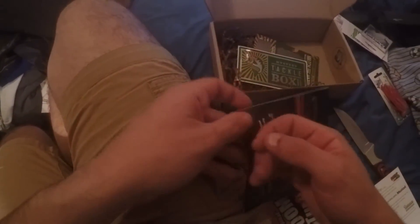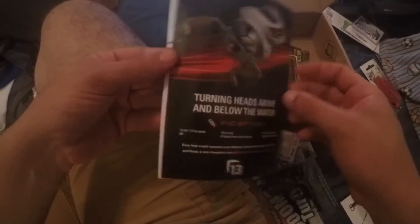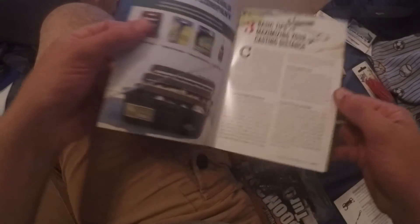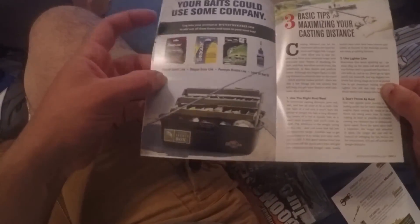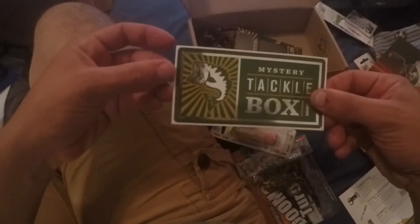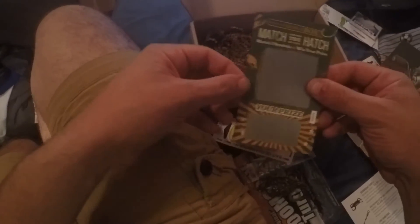At the bottom of the box you also get Dibble's Digest — it's sort of a mini magazine with stories, tips, and promos about Mystery Tackle Box Pro. You also get a cool Mystery Tackle Box sticker, which is going on my boat.